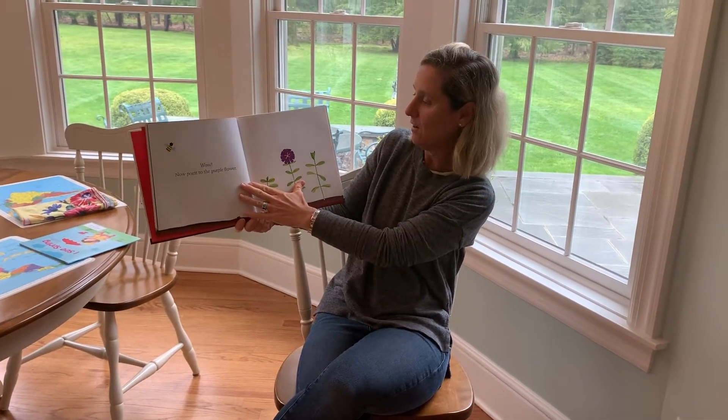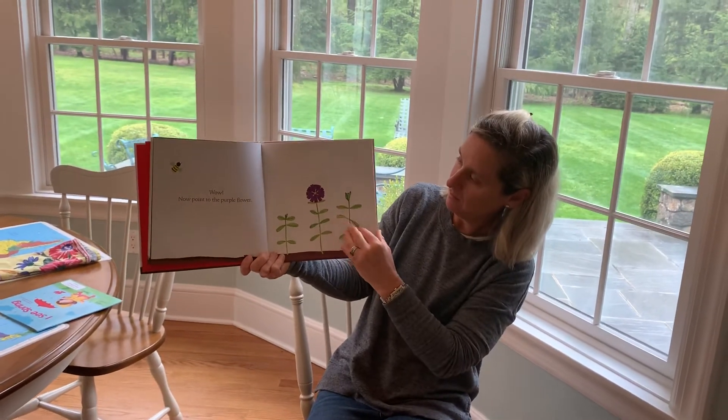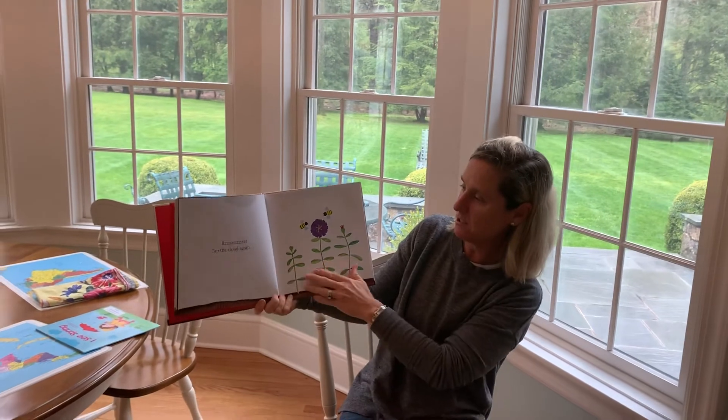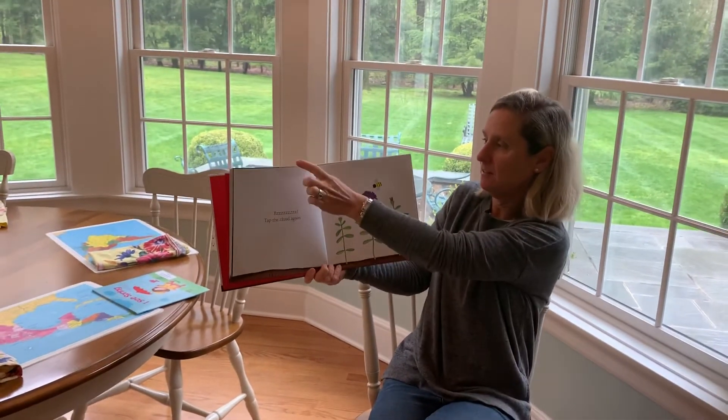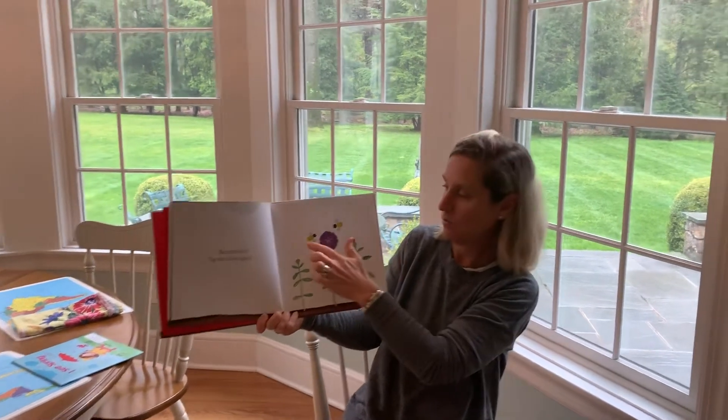And guess what you'll see in the morning light? Wow. Now can you see that purple flower? I'm going to point to it right there. Looks like a zinnia or something like that. Bzzzz. Tap the cloud again. And how many bees do we see? One, two.